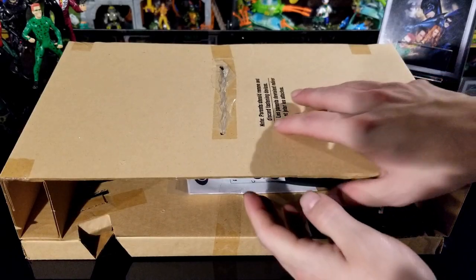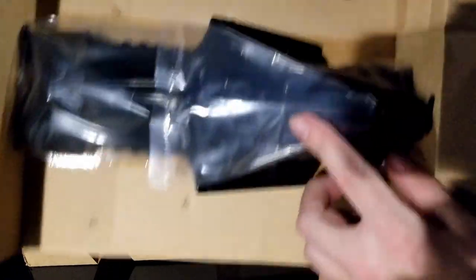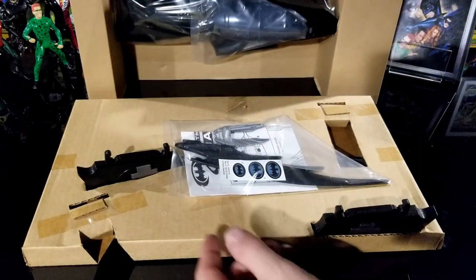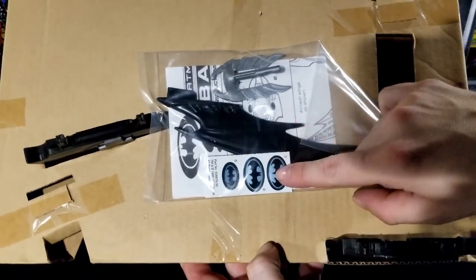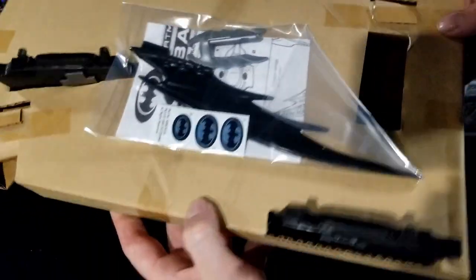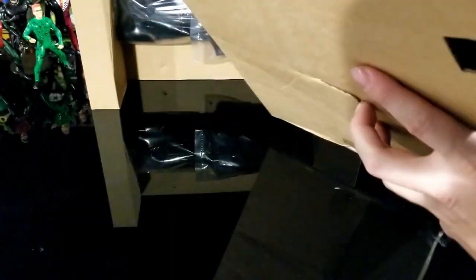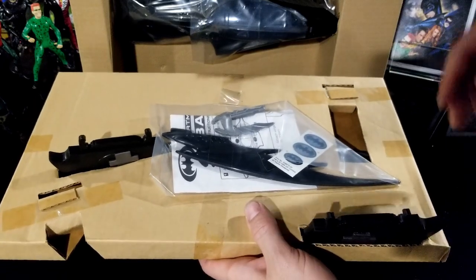Here's the Batwing out of the box — this one is brand new, all wrapped up. The main piece doesn't have the wings connected yet. It comes with a small pack containing the directions, stickers, the back wing that hooks on, the missile launcher, and two extra wings inside. I already have this toy from when I was little, so that's the one I'm going to show you guys.